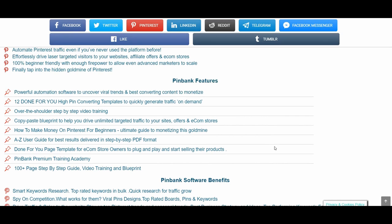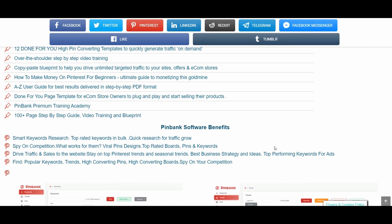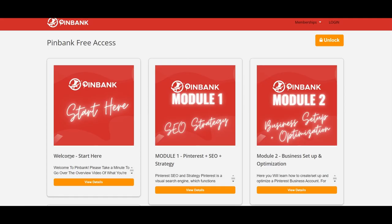Done-for-you high pin converting templates to quickly generate traffic on demand. Over-the-shoulder step-by-step training. PingBank Premium Training Academy. 100-plus page step-by-step guide, video training and blueprint. A-to-Z user guide for best results delivered in step-by-step PDF format. More traffic, leads and sales. Awesome brand awareness. Expand your email list.